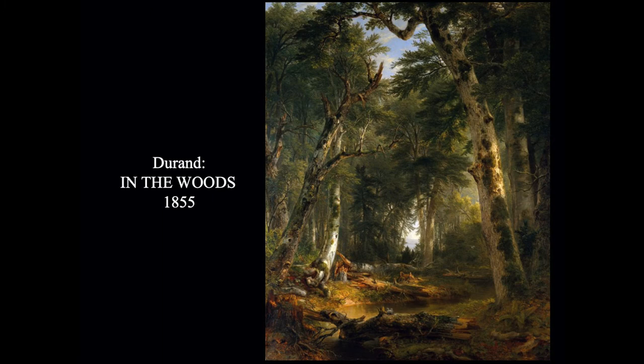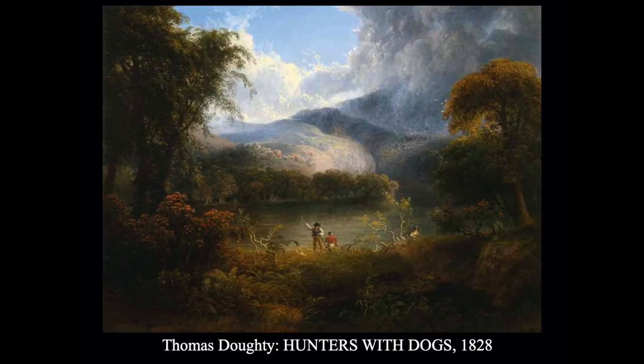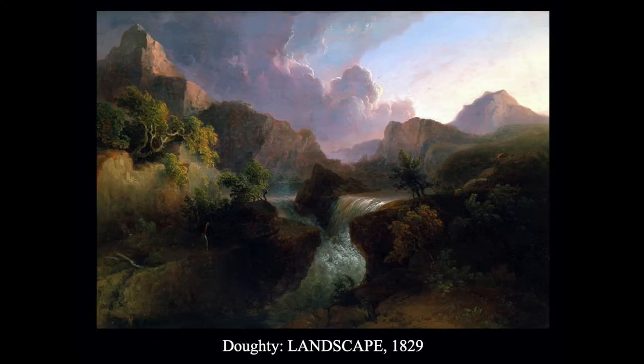Another Asher Durand is very typical of Hudson River School paintings from the first generation — a nice, tranquil pastoral scene in the forest with trees and some people who are very, very small. They are not the subject of the painting; the subject is the nature aspect, the trees, the land, the sky. Thomas Doughty, the third of these early members of the Hudson River School, also painted very romantically — hunters in the woods with some dogs, very small in the wilderness with a big storm coming. Again, very small human presence, but the power of nature — rocks, waterfall, storm — very evident.